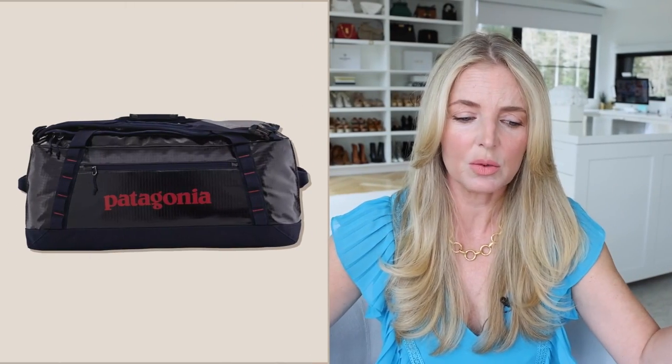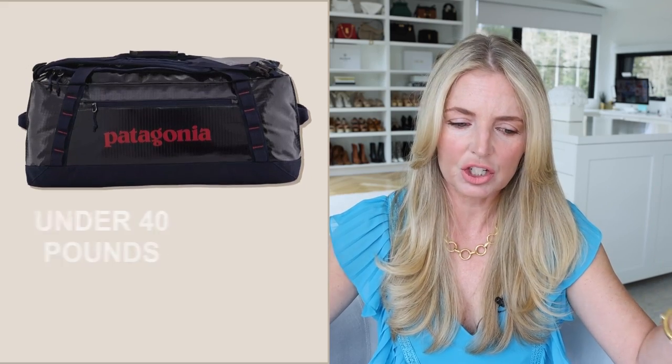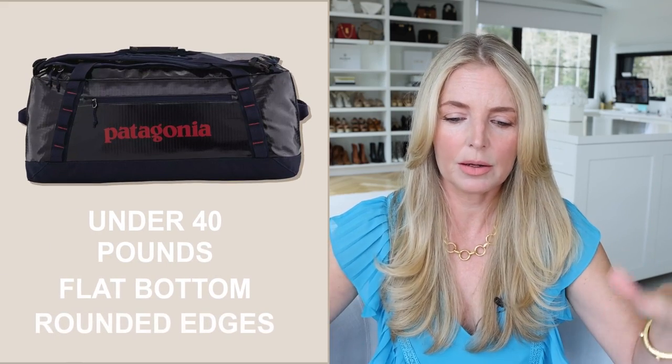Typically in a carry-on you could bring up to 50 pounds, and you probably only fit 40 pounds anyway, but you could have 50, 60 pounds easily and still have a carry-on. In this situation, it was a duffel bag — a very specific size and shape, with a flat bottom with rounded edges and 40 pounds total. For me, it was the biggest packing challenge of my life.